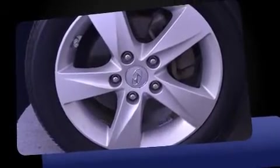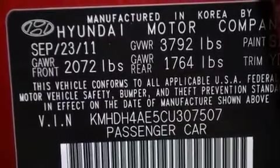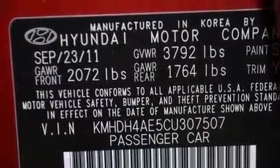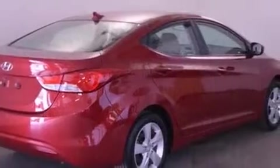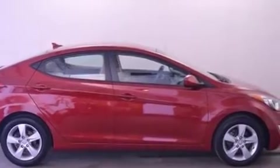Hyundai infused the interior with top-shelf amenities such as delay-off headlights, a trip computer, power door mirrors and heated door mirrors, and a split-folding rear seat. Enjoy your favorite music via the stereo system, which includes a CD player with MP3 capability and six well-positioned speakers.